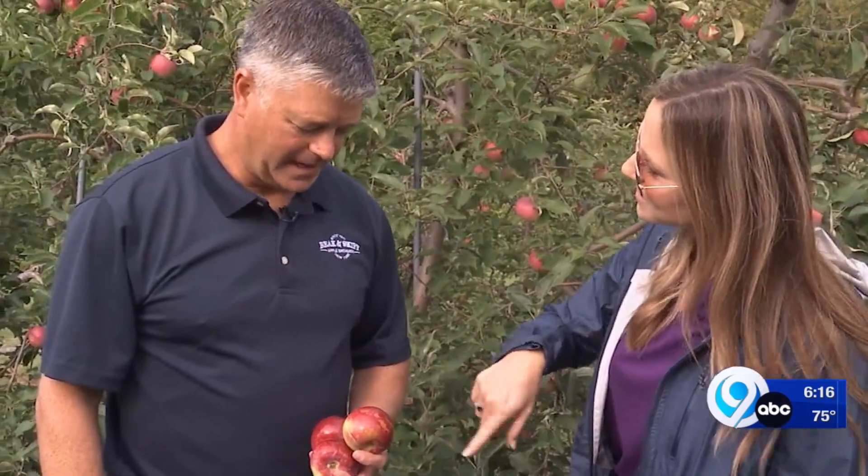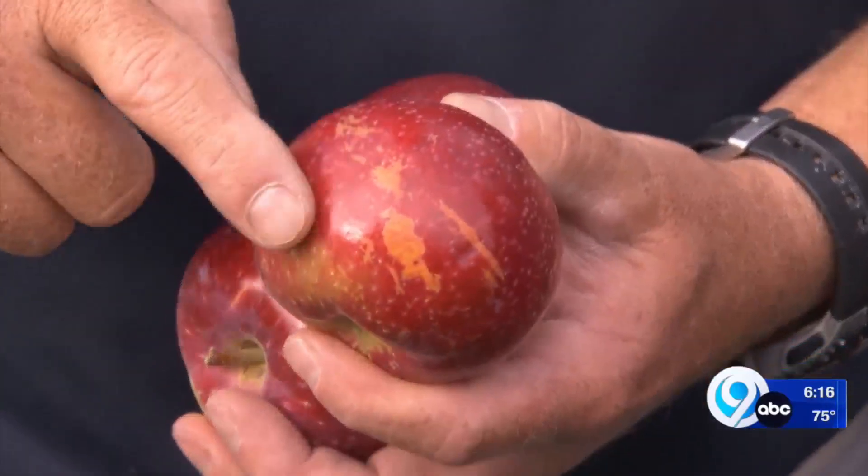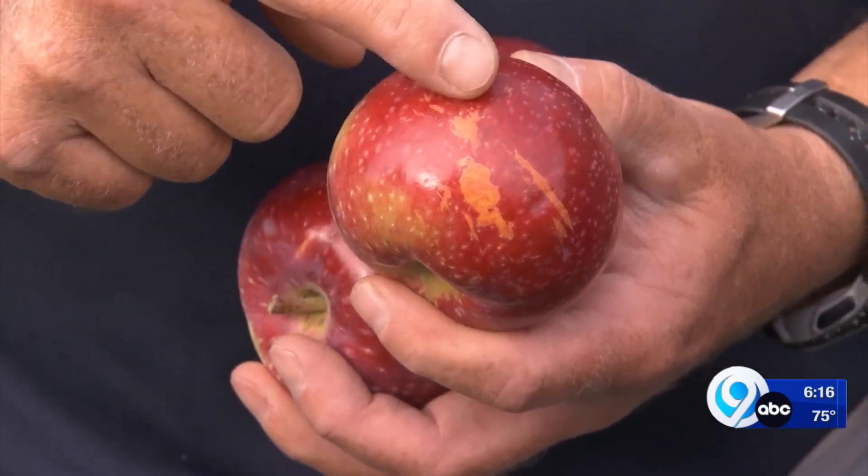Those are freeze marks — that's just like frostbite. And it's very unlikely that you'll ever see this in the grocery store because it'll be sorted out. But when you're out here in the orchard, you get 100% of what we grew, and you're going to see some of this.